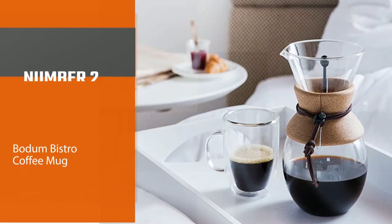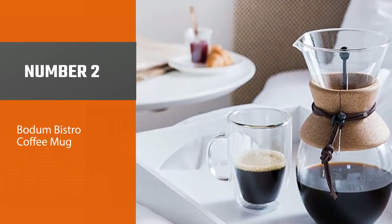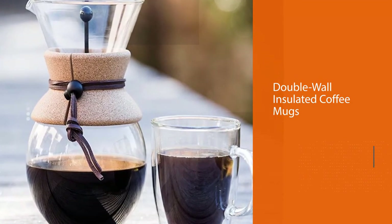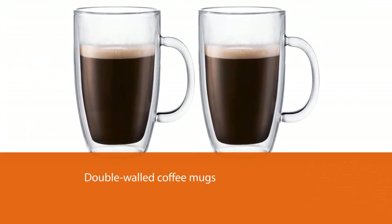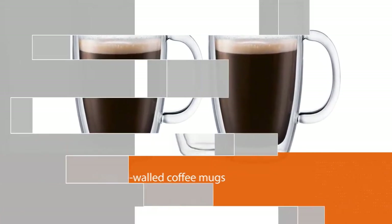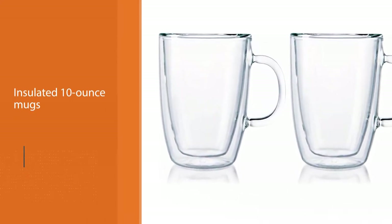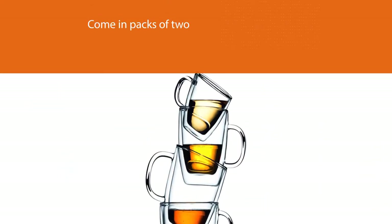Number two: Bodum Bistro coffee mug. We find that Bodum's Bistro double-wall insulated coffee mugs are some of the best double-walled coffee mugs on the market. These insulated 10-ounce mugs, which come in packs of two, are made of hand-blown tempered borosilicate glass with non-slip rubber on the base. The Bodum Bistros are attractively designed and have a durable, expensive feel in line with their higher price point. Though the 10-ounce capacity is on the smaller end, the mugs are elegant and lightweight, fitting easily into kitchen cabinets.